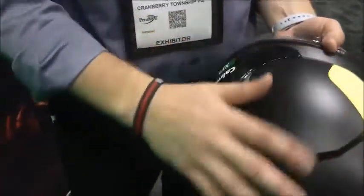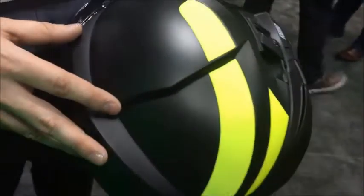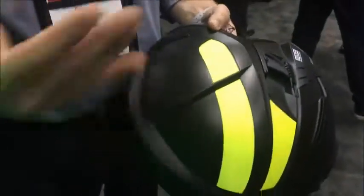You'll notice here that it has a matte finish. We're working towards having a matte finish and a glossy finish on these helmets — a couple of different designs for people that may want to do different things with their helmets.